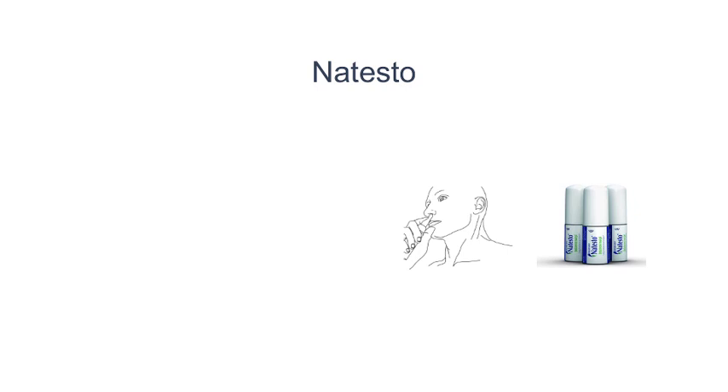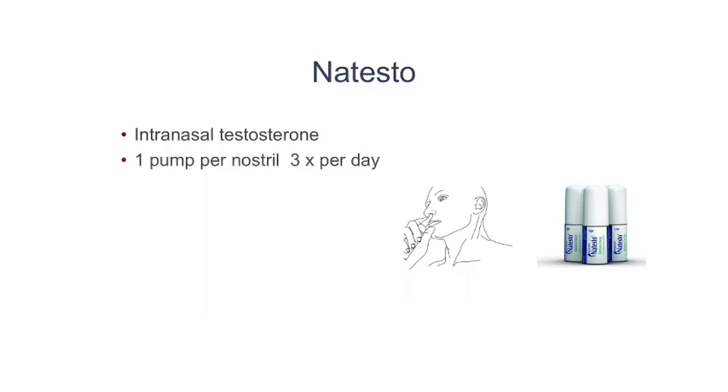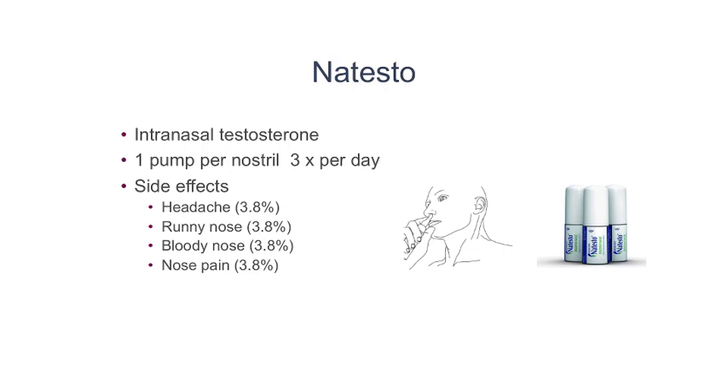There's also a relatively new formulation which is placed inside the nose. This is called Natesto, where one pump is placed per nostril three times a day. This testosterone formulation does have some side effects, including headache, runny nose, bloody nose, and nasal pain in approximately 4% of patients.